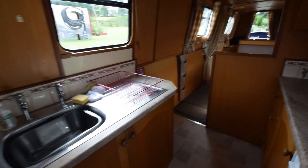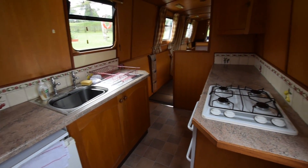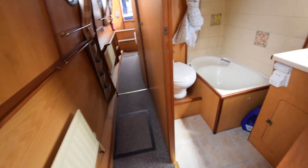There's the view down from the galley. A lovely boat — lots of space, very social. You can seat a lot and sleep a lot. There's another radiator here.